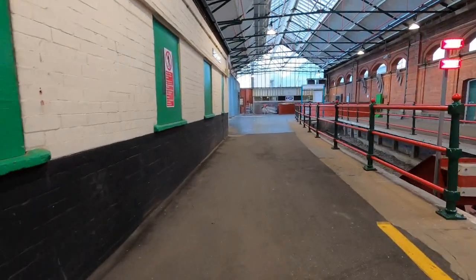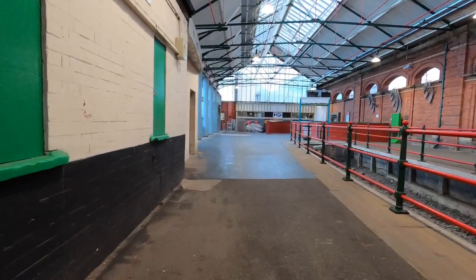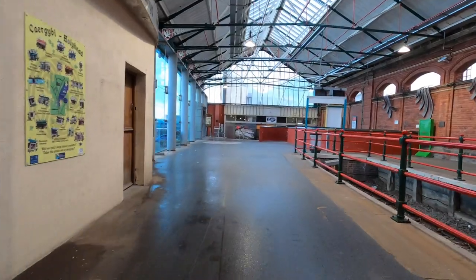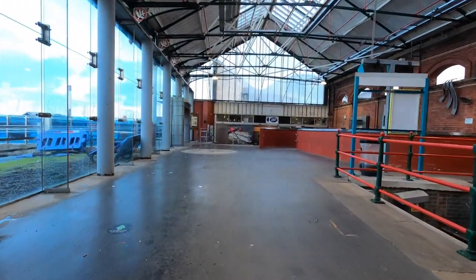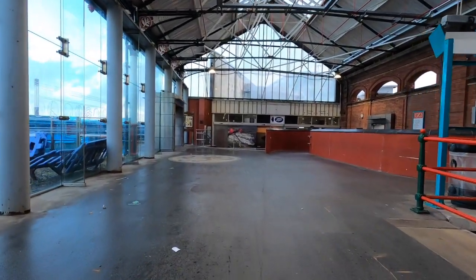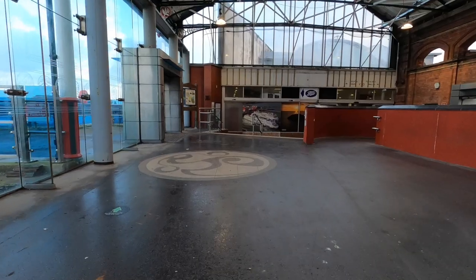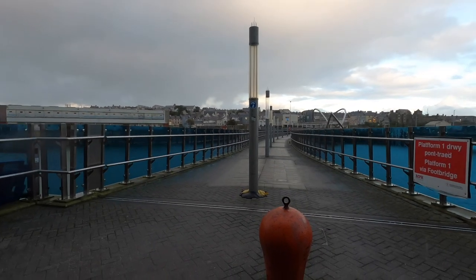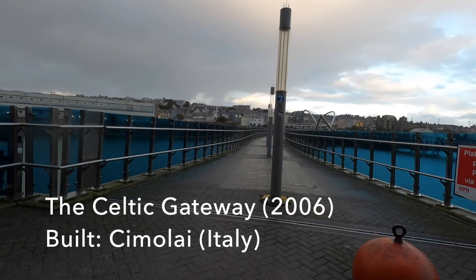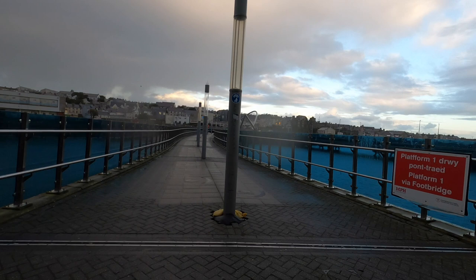Beyond the brick wall to our right is platform three. The railway station handles just over 200,000 passengers a year, which is dwarfed by the 2 million passengers a year handled at the ferry port. Foot passengers from the town can now access the station from the west over the Celtic Gateway Bridge, built in 2006. It's also by use of this bridge that passengers can reach the distant platform one on the other side of the water.